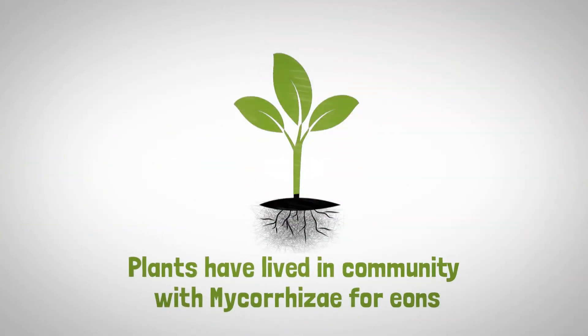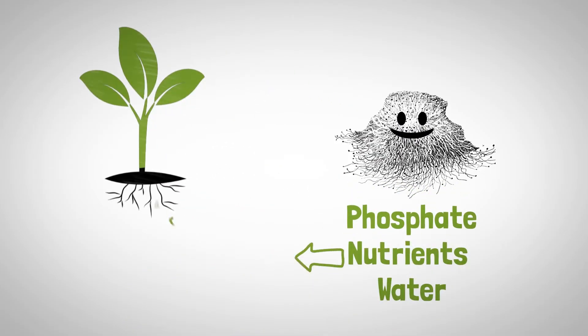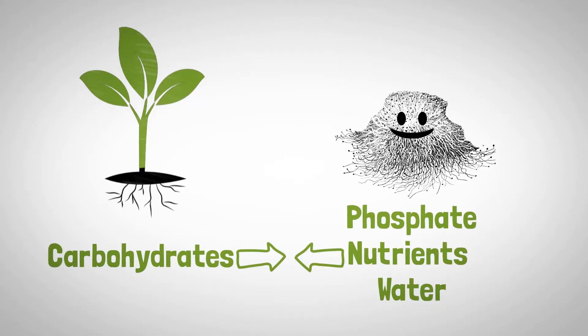Mycorrhiza, the root of things. Plants have lived in community with Mycorrhiza for eons. This fungus provides phosphate, nutrients and water in exchange for carbohydrates from plants' roots.